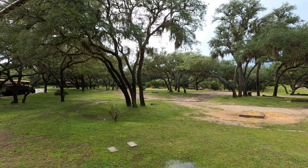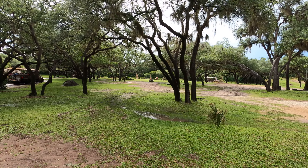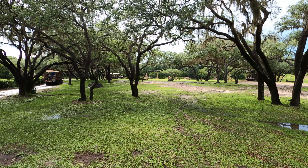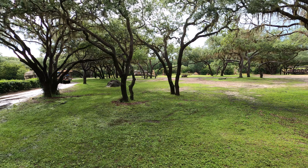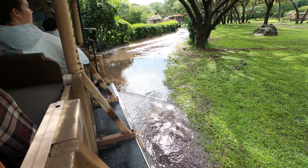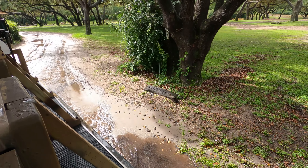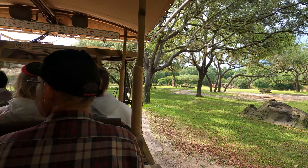Those animals are ankoli cattle, also known as Watusi cattle, named after the tribe that first domesticated them. Those horns are going to be about three to four feet on each side, and inside those horns is a honeycomb-like structure that acts as a way to help keep the ankoli cattle nice and cool. The cows weigh anywhere from 900 to 1,200 pounds, and the bulls weigh anywhere from 1,000 to 1,600 pounds — they are very, very heavy.